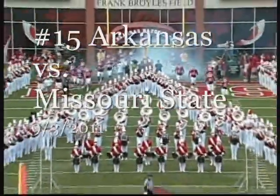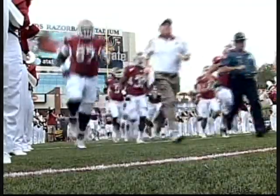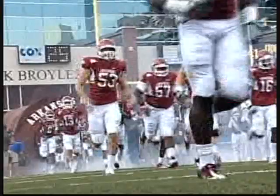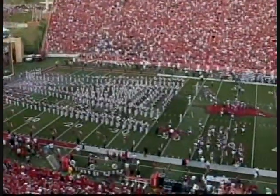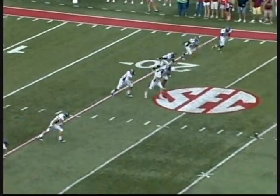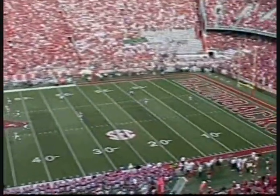They're about to hit the field. The one in red has went through spring ball last year. He has big playability.